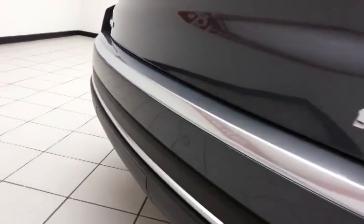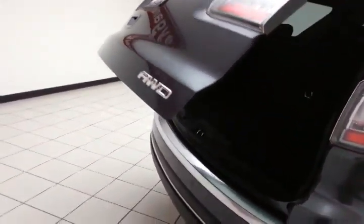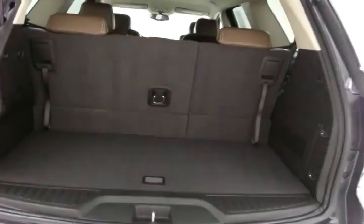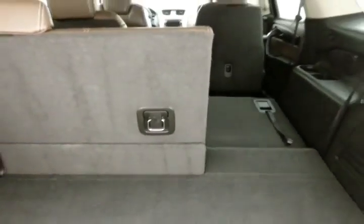A back-up camera along with rear parking sensors provide additional safety, and a power liftgate adds convenience. There's plenty of space behind the 3rd row, with 60-40 split seats that fold flat easily, giving you a lot of flexibility for cargo and passengers, plus additional underfloor storage.